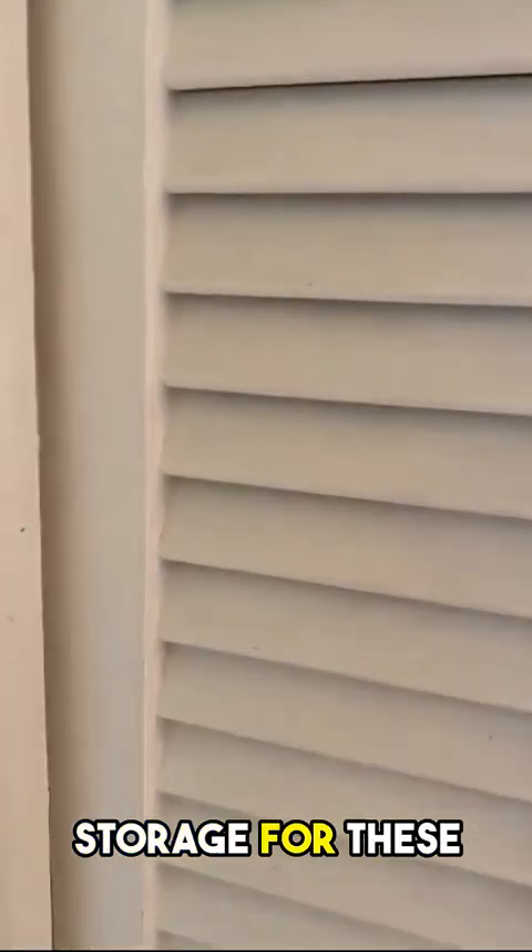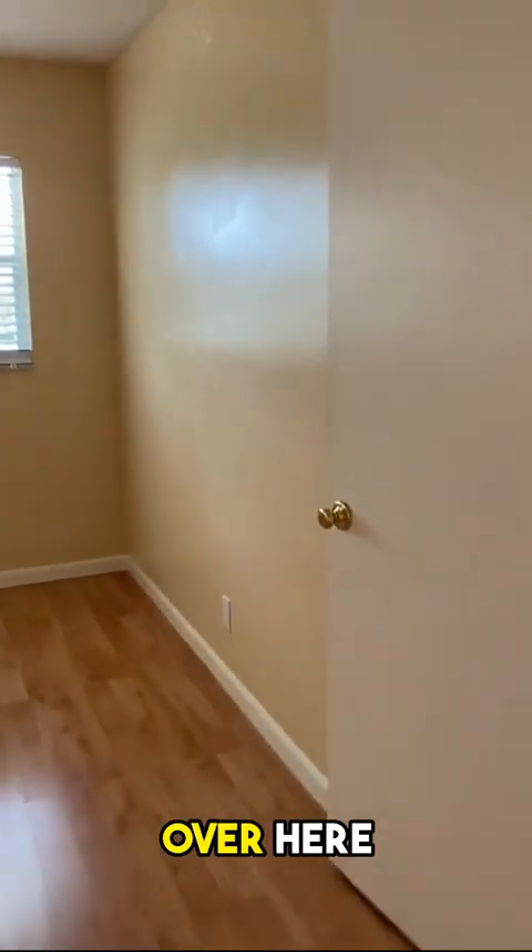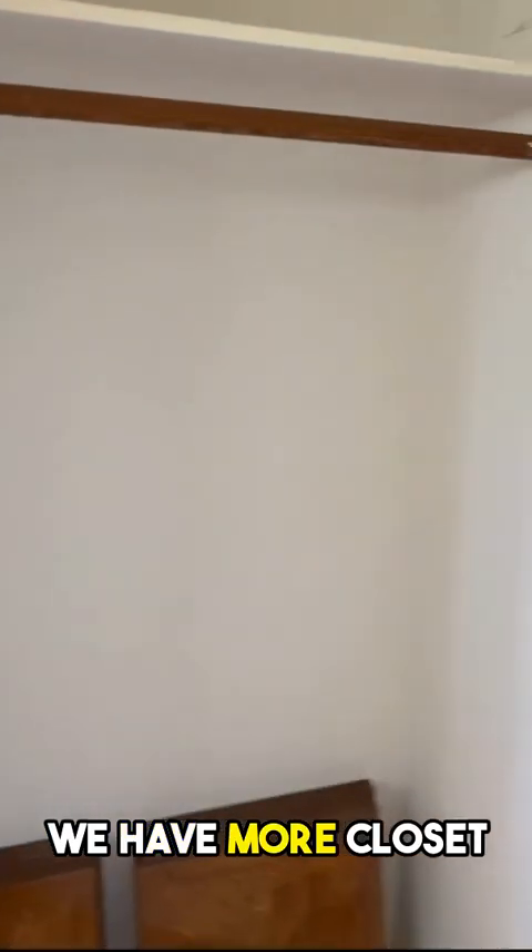We have another closet — lots of storage for these older buildings. We have your wood floors. Over here, we have a walk-in closet; we have even more closet space. And here we have the tub and shower combined. And over here, we have more closet space.